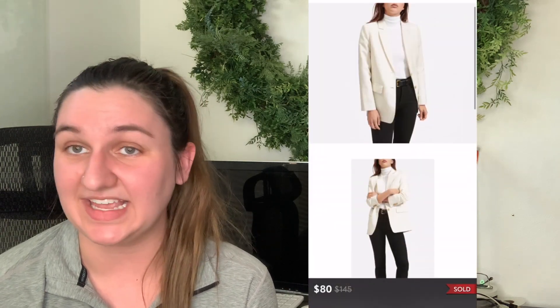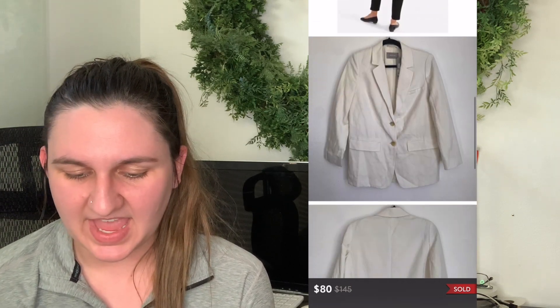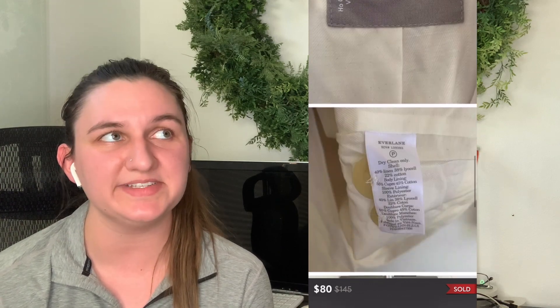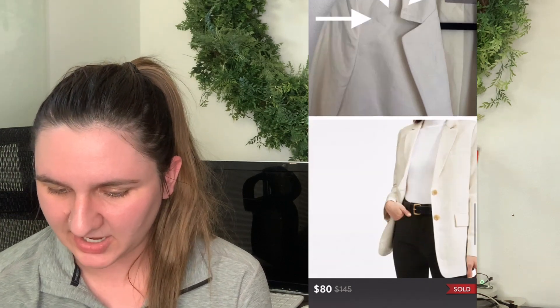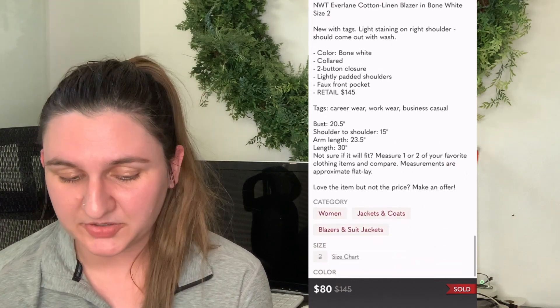Number seven, last but not least — this video is so short. It's by Everlane, the cotton linen blazer in white. I listed it at $115 and 42 days later got an offer for $80. I think I have maybe five Everlane blazers listed and this was the first one to get attention, so I accepted right away. My cost of goods were $24, leaving me with a $40 profit. I consider that a good return and 42 days isn't bad.